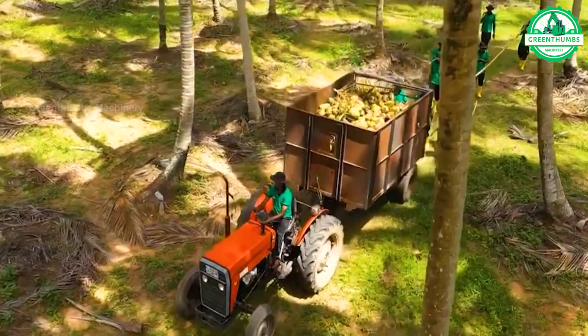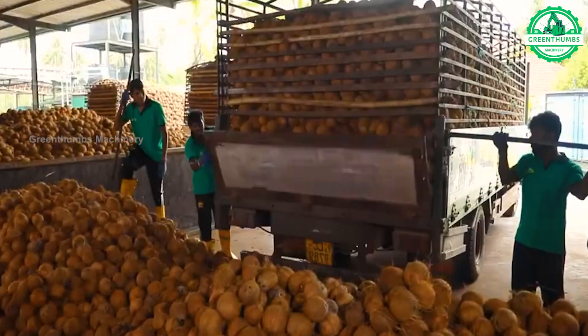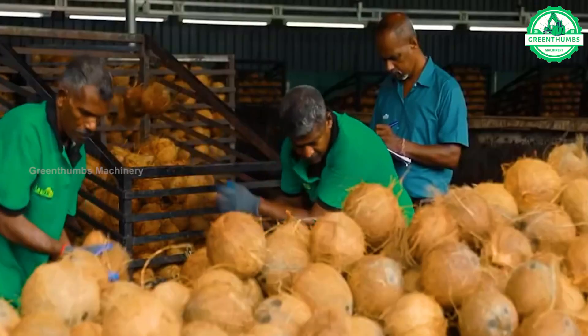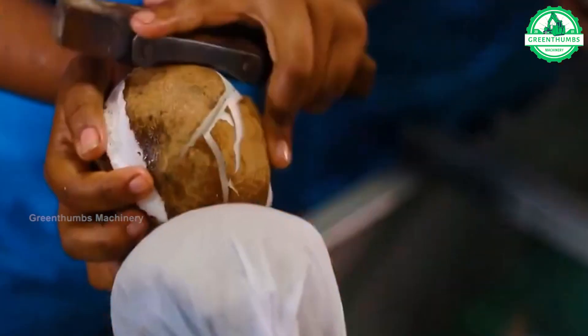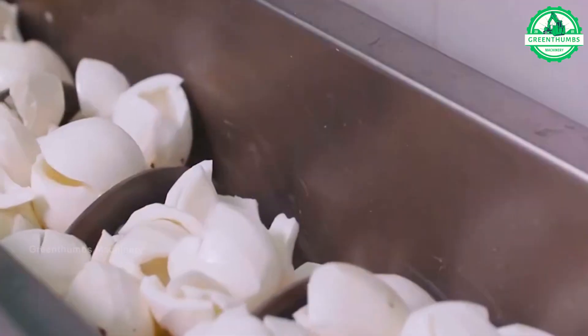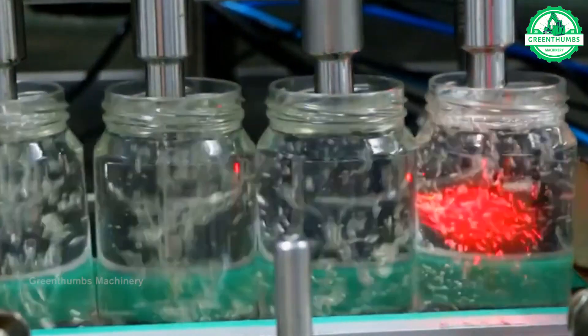Coconut is a versatile fruit that is widely used in cooking, cosmetics, and traditional medicine. It is known for its distinct flavor, creamy texture, and nutritional benefits. In culinary applications, coconut is used in various forms such as coconut milk, coconut oil, shredded coconut, and coconut water. It is a key ingredient in many dishes, desserts, and beverages around the world.